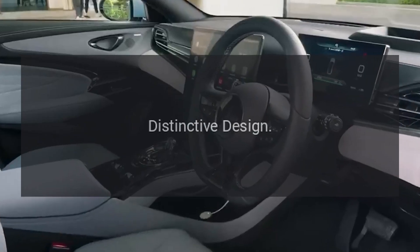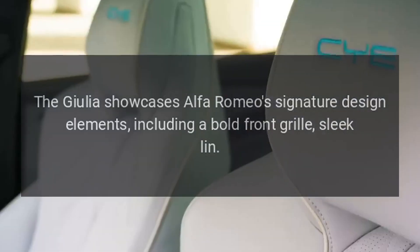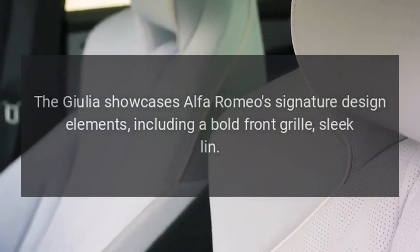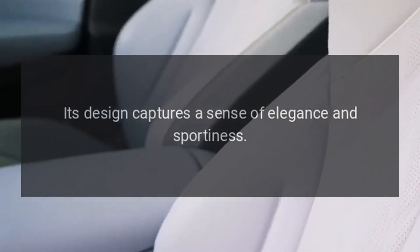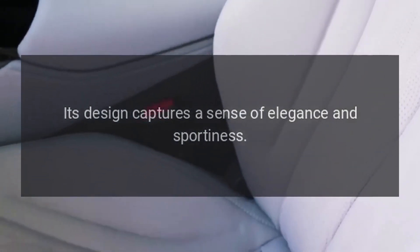Distinctive design. The Giulia showcases Alfa Romeo's signature design elements, including a bold front grille and sleek lines. Its design captures a sense of elegance and sportiness.